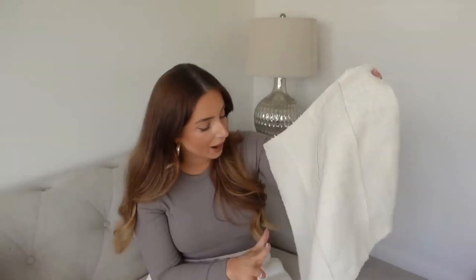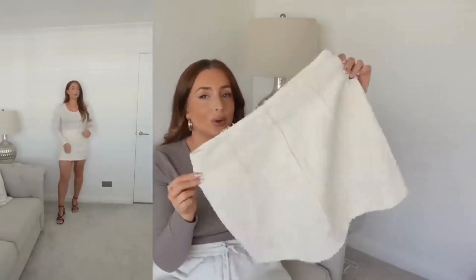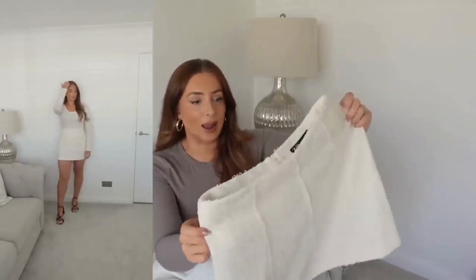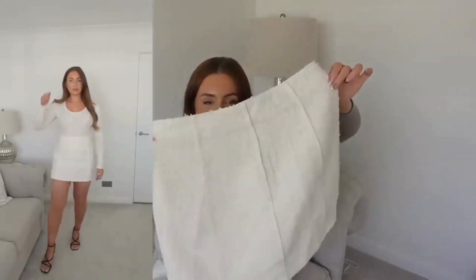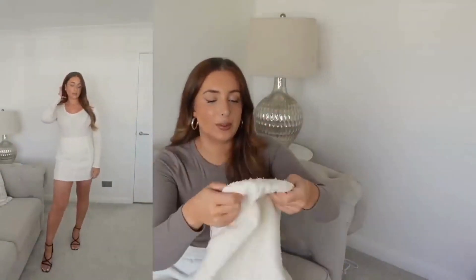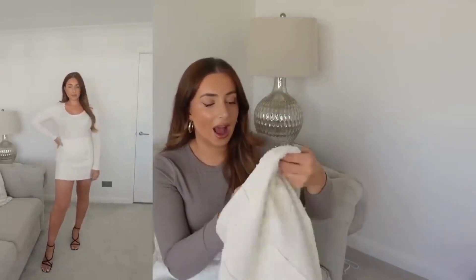The only downfall for this skirt is that it is very thin. I had a bodysuit on from H&M and you could see the outline through it. I really want to keep it because I think it's really cute, but I don't know the logistics of wearing it — how to style it in a way where it isn't see-through.